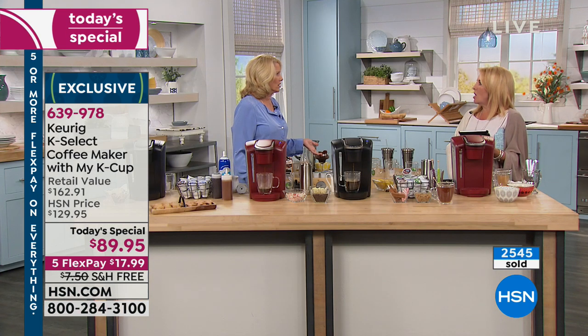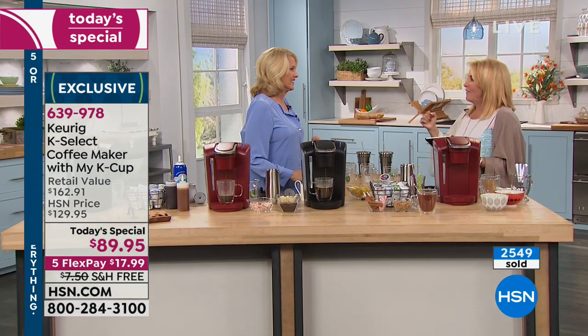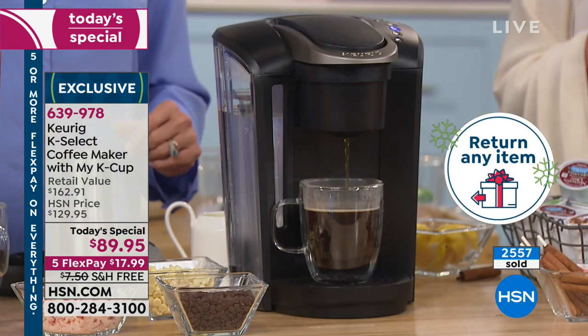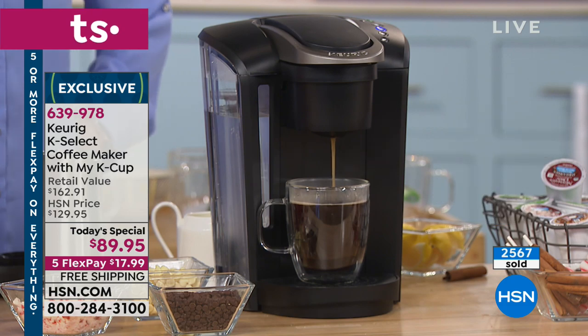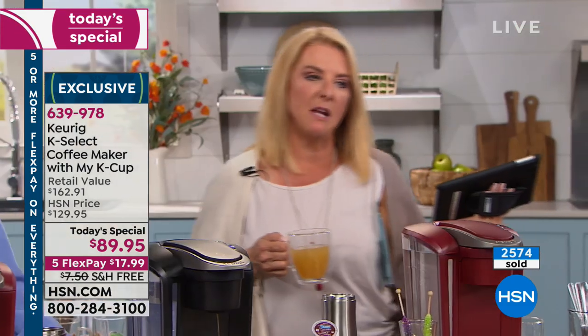Someone asked, Matthew says — is it eligible for extended holiday returns? Yes, it is, Matthew. There's only a certain sweet spot in the year where we do an extended return policy. From now until Christmas, if you buy anything from HSN, you have until the end of January to return it. So yes, this is indeed on extended return. If it's going to be a gift under the Christmas tree, it's okay — if they don't love it, you have until January.